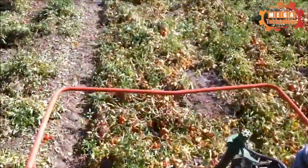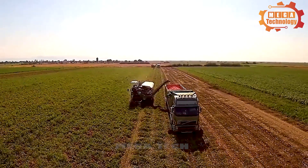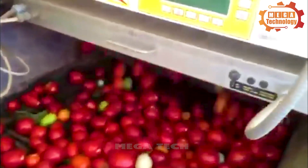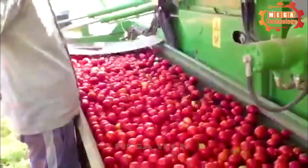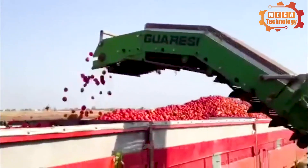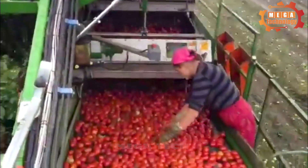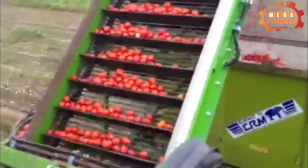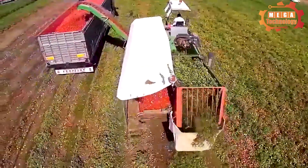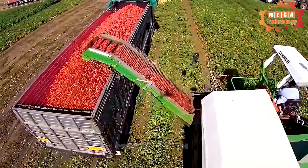Smart tomato harvesters help farmers do harvesting work more effectively. The machine runs along the furrows in the fields in a straight line, packing ripe fruits thanks to the automatic sorting equipment. Green fruits will be put aside.